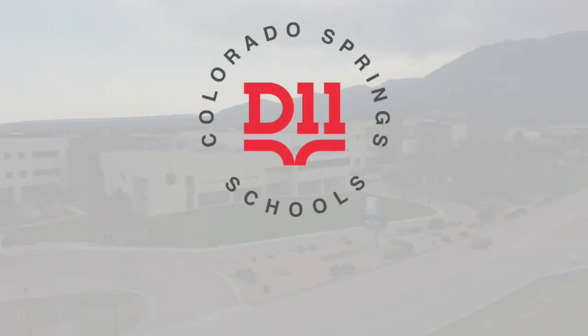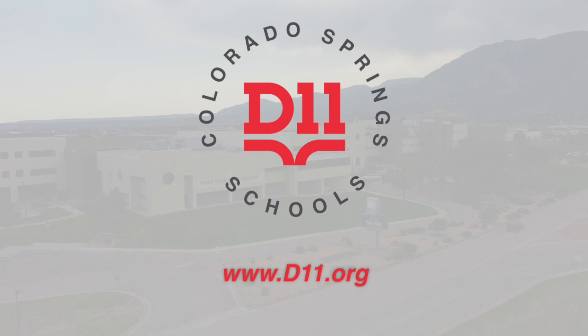For more information on the CLEP program and other programs in District 11, visit our website at www.d11.org.